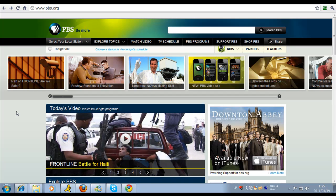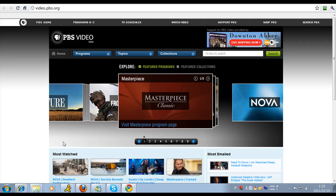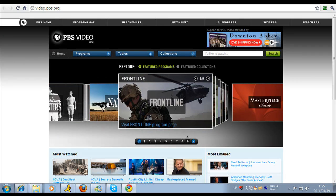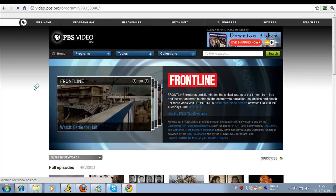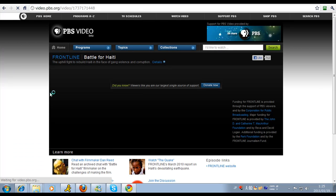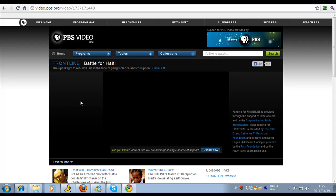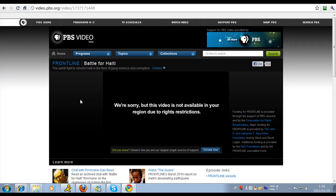Hi there and welcome to my video on how to watch PBS.org outside the US. The first thing we're going to do is come over here to Watch Video. We're going to select this documentary called Frontline and click on The Battle for Haiti. It says here: we're sorry, but this video is not available in your region due to rights restrictions.